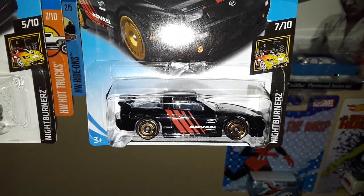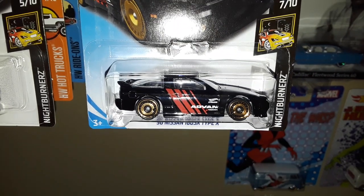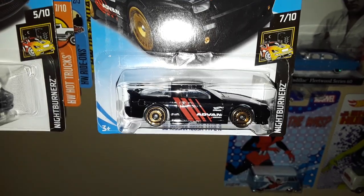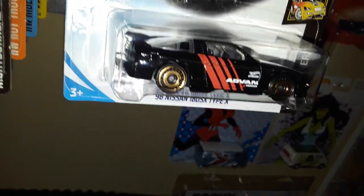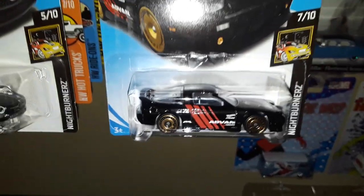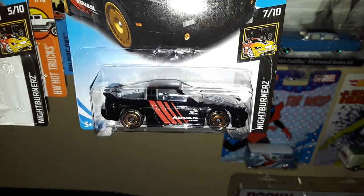So without further ado, let's get started because there's a lot to showcase. First up we have the 96 Nissan 180SX Type X in the Advan livery. It's got those signature sleepy-eyed pop-up headlights, and those new wheels which have already been seen on a new casting — the Honda City Micro Car — and it looks pretty good on this one too.